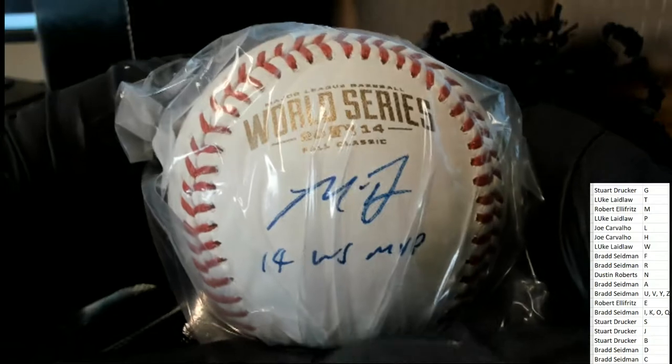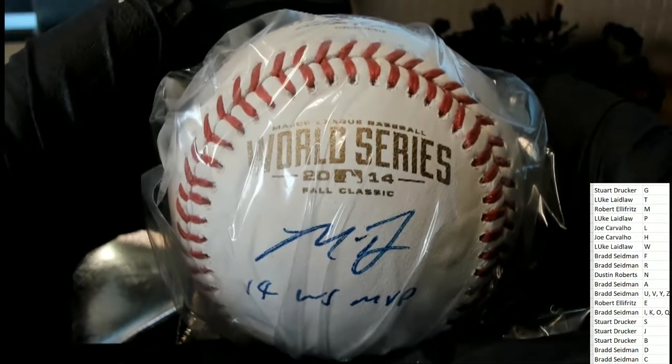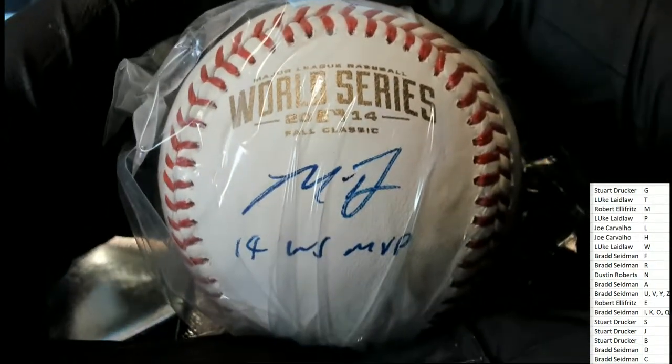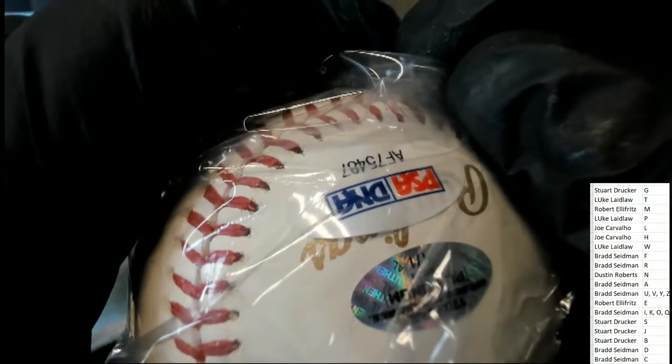2014 World Series MVP — oh, that is awesome! It's going to be a very nice hit for someone. It's a one of one. Congratulations.